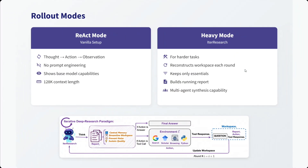There are two modes present. One is the React mode — that is thought, action, observation — similar to the ReAct prompt engineering technique. No prompt engineering is required, it shows base model capabilities with a 128K context length. For more complex tasks, there is a Heavy mode called Iter Research, which reconstructs the search space each round and has multi-agent synthesis capability.